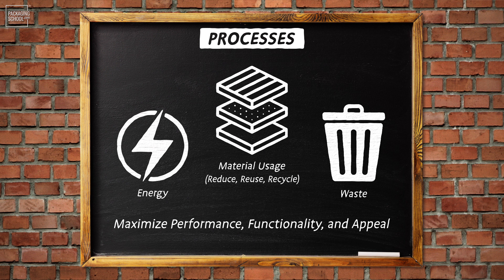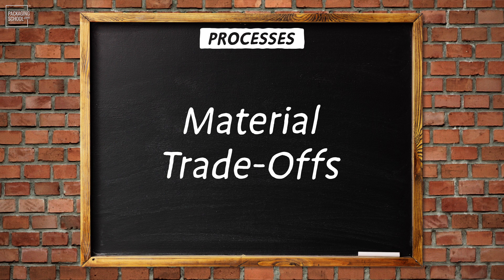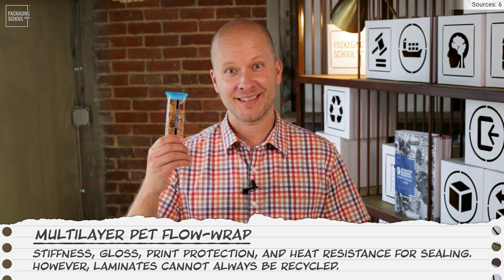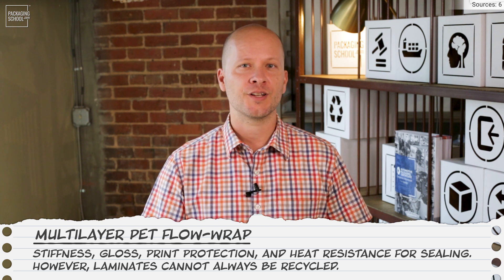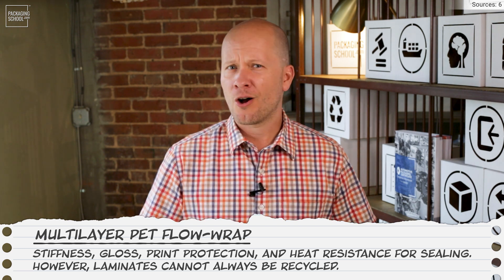As far as materials are concerned, let's walk through an example highlighting common material trade-offs. A multi-layer PET flow wrap offers qualities such as stiffness, gloss, print protection, and heat resistance for sealing. But laminates cannot always be recycled. However, there are single-layer monomaterial flow wraps available that can be recycled, even composted.